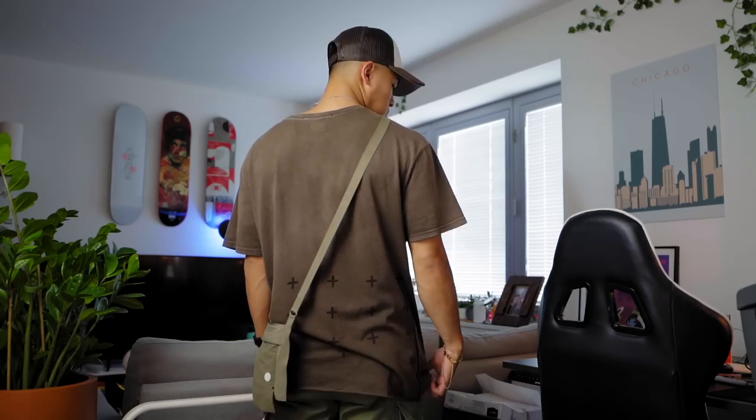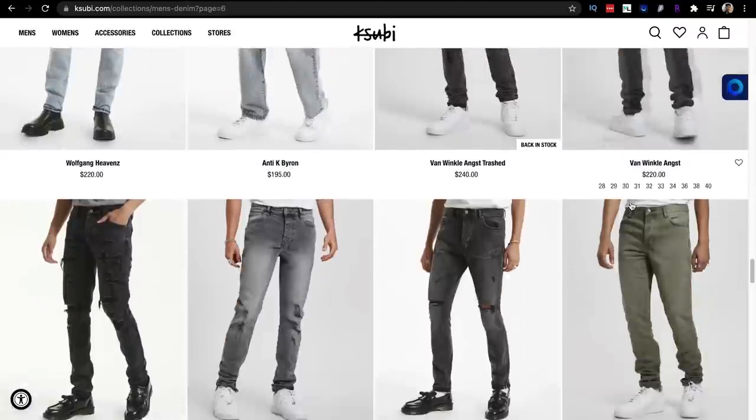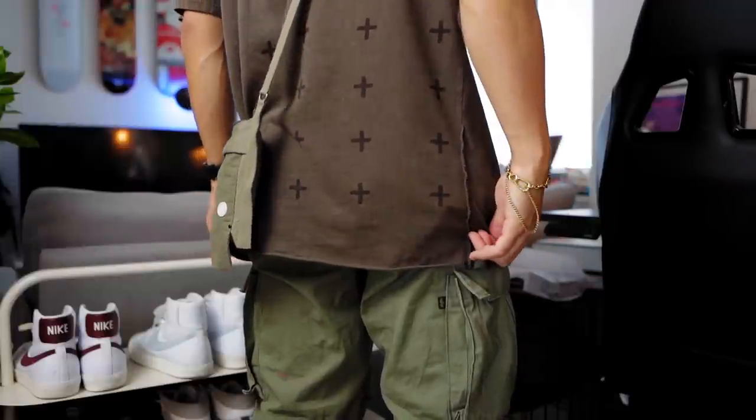So first up is this brown Subi shirt. I know I used to call it K-Subi, my bad everyone. Subi is a brand known for their premium denim, but they make other dope pieces. What I really like about this shirt is that faded brown color and the subtle logos in the back. Brown can sometimes be a weird color to style if it's not the right shade, but luckily for me, this is perfect.